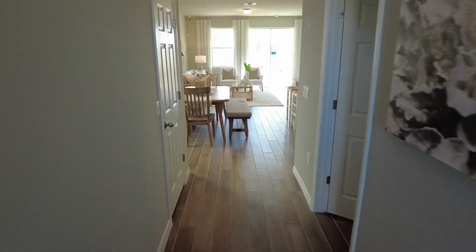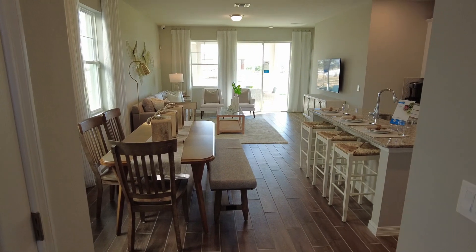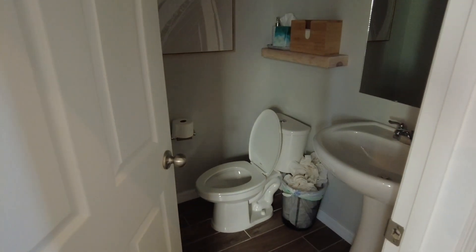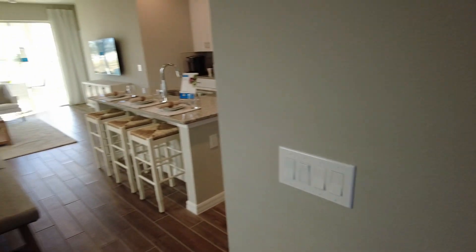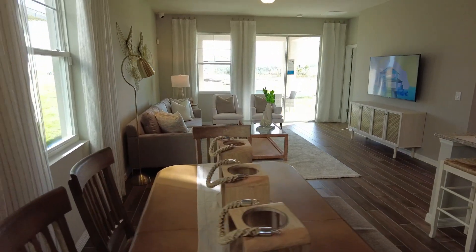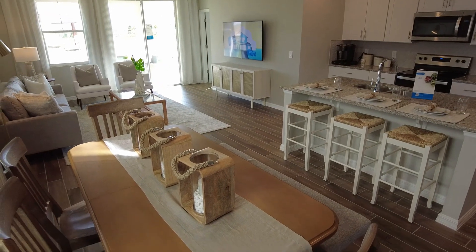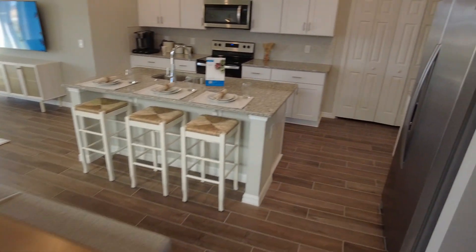Okay, so let's see what we can see. Got a half bath off to the right. Here's your storage underneath your stairs. Living room, dining room, kitchen all in one.